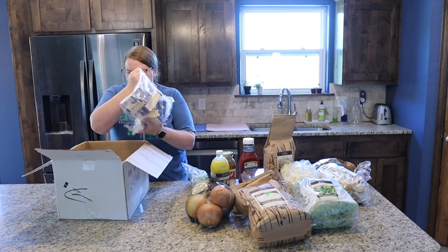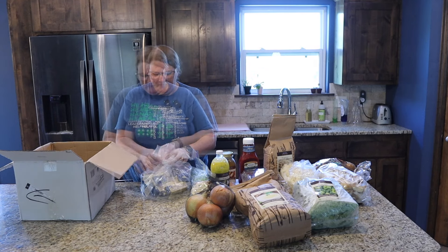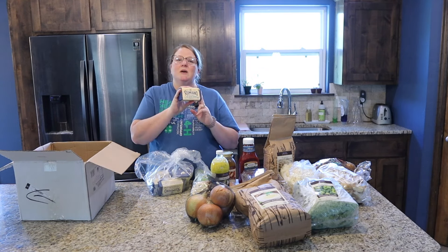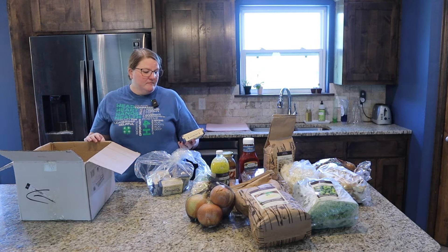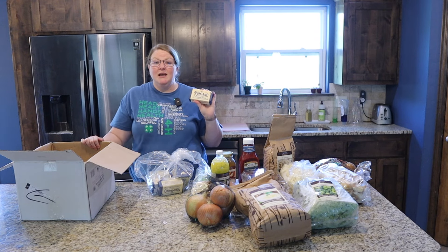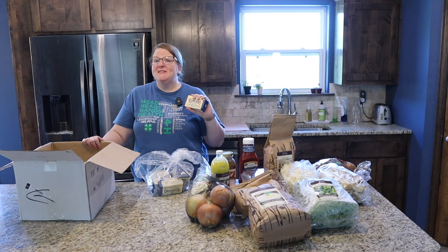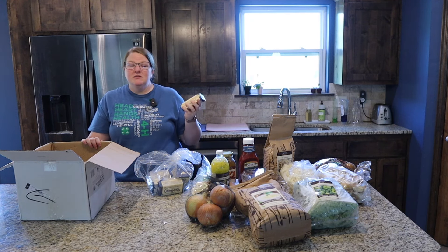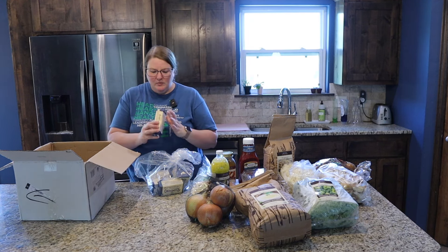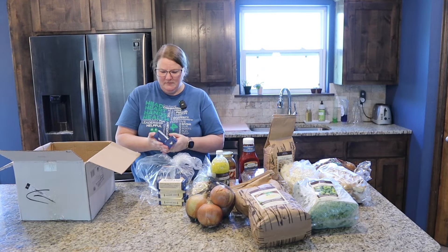This is one of those fantastic things that I love, love, love from Azure — this is Rumiano butter. This butter is delicious. It is European-style grass-fed butter. Even if I go to Braum's here, they have some fairly good European-style butter, but the difference is pretty marked with this Rumiano butter. It's so delicious. So we love to stock up on the Rumiano butter when we can.